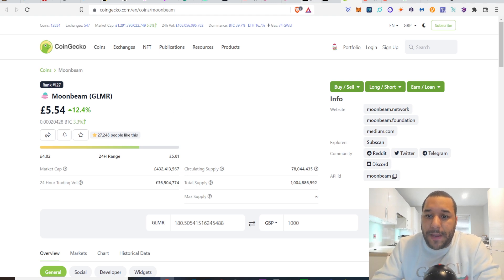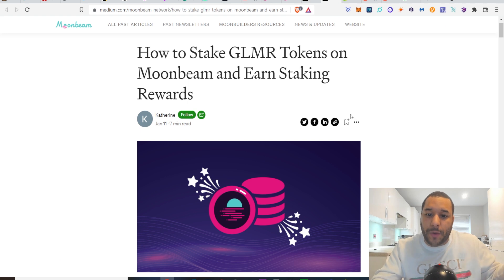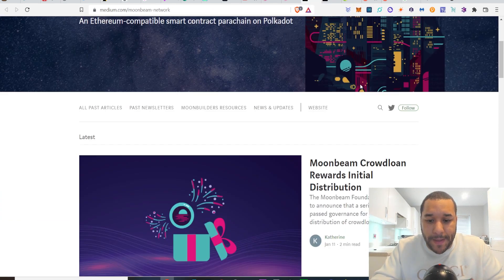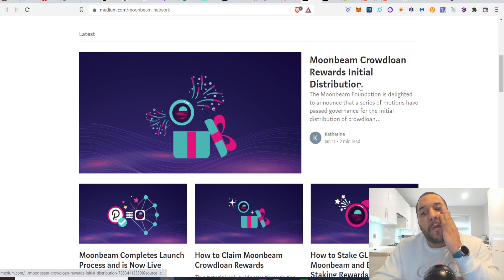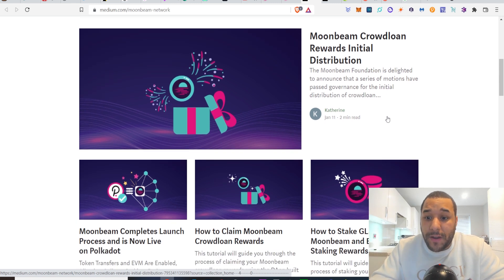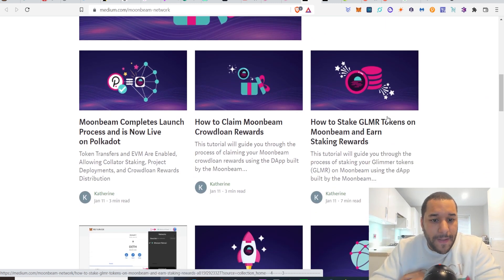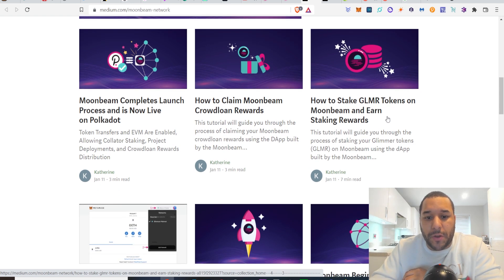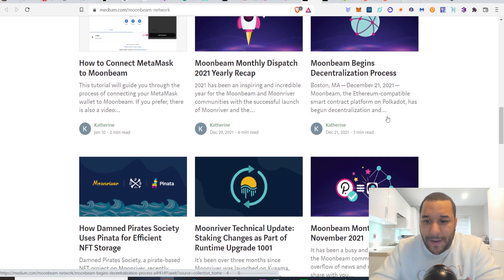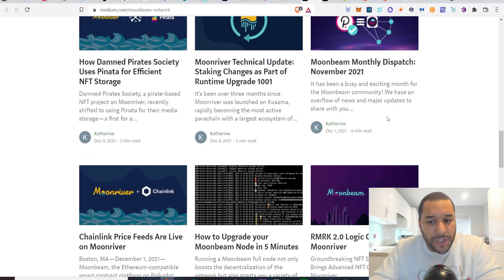What else has been going on? I've pulled up their Medium page — they've also got a how-to-stake guide. If you want to look into how to stake, click on their Medium page; they have a full breakdown that shows you how to do it. Moonbeam has completed the launch process and is now live on Polkadot. There's also info on how to claim Moonbeam crowdloan rewards and how to connect your wallet.